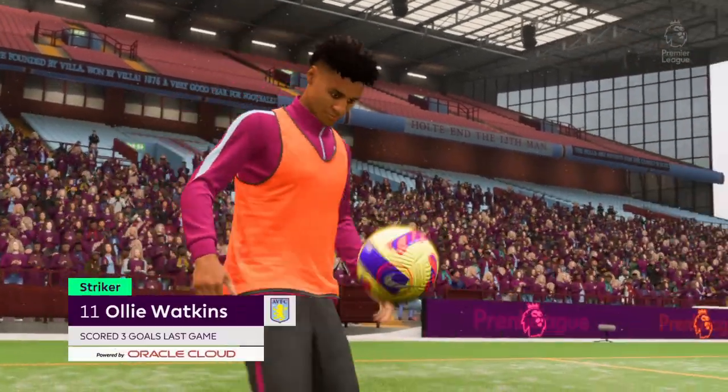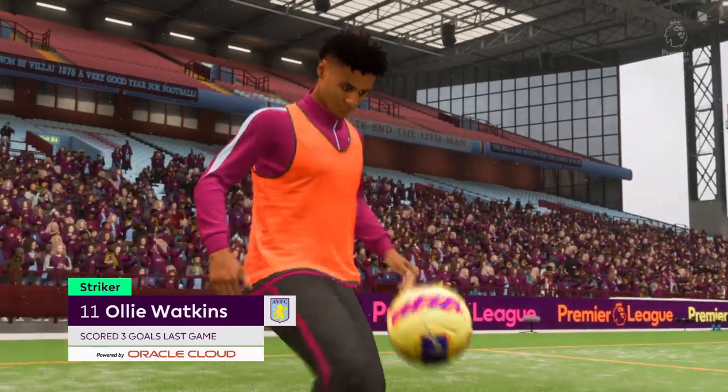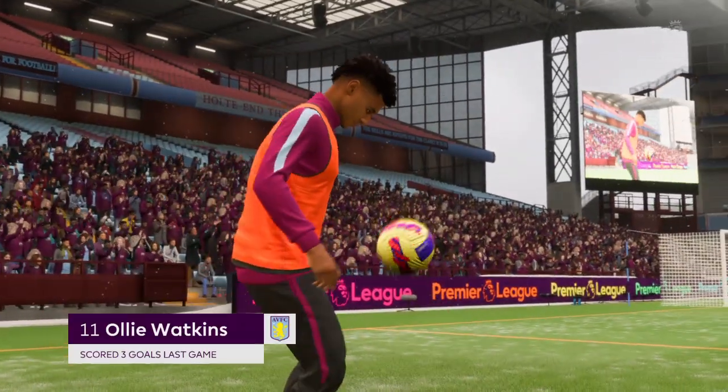Our cameras are on one man. A hat-trick in his last game. Will he prosper once more? We'll have the action on EA TV.